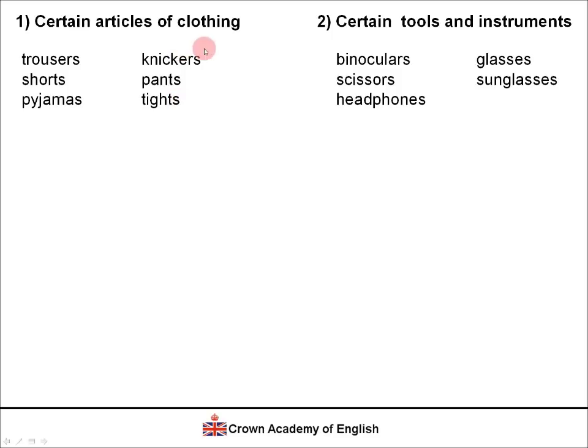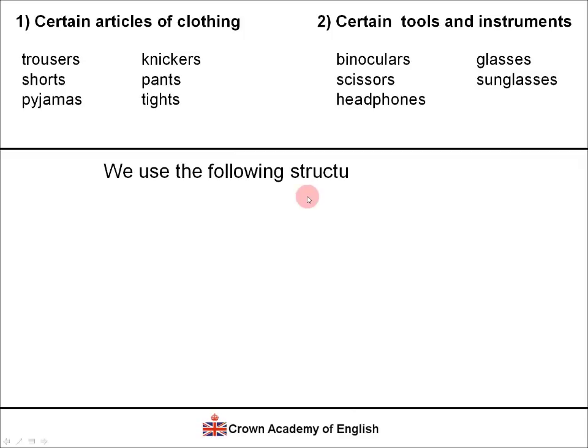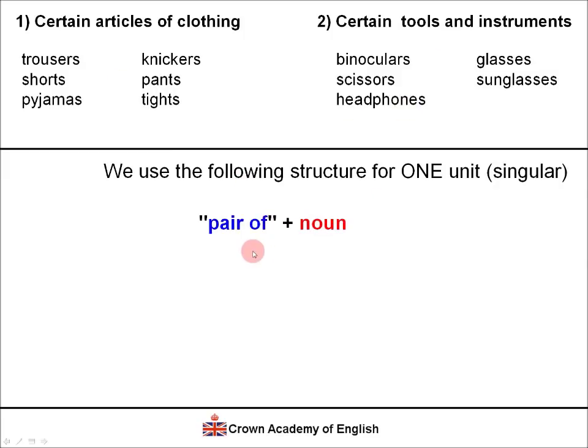Here is a summary of what we have seen. How can we define or specify if we only want to talk about one unit in the singular? We use the following structure: 'pair of' plus the noun in the plural form, and it means one unit. This rule applies to Type 1 and Type 2 words.